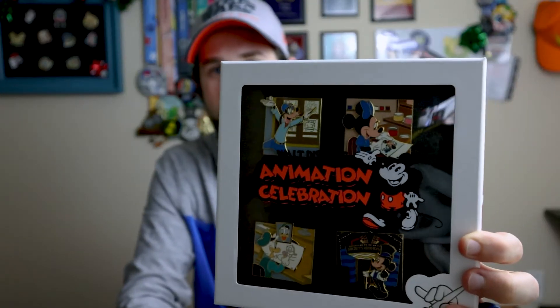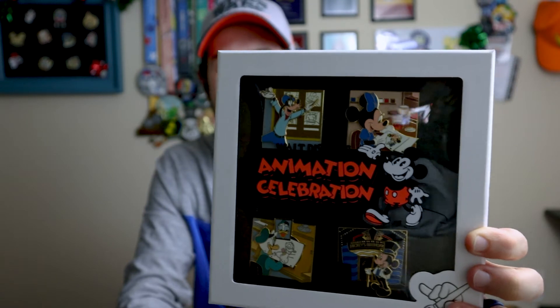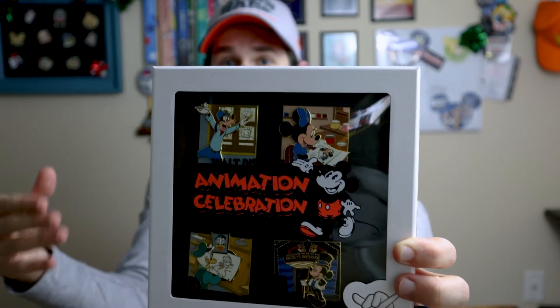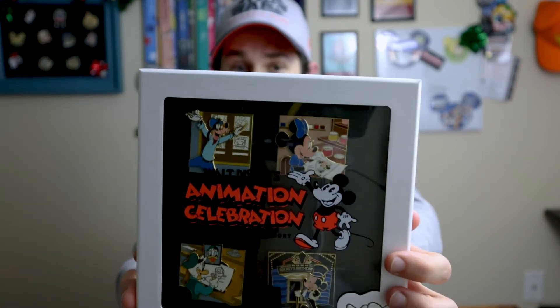The goodbye set from the Animation Celebration was amazing — basically the Fab Five minus Pluto, each doing a different part of the animation process like storyboarding or ink and painting. I think that set was really, really cool. Overall with this year's virtual event, I would have liked to see a little more for the welcome and goodbye pins — cool concepts and I love that the goodbye pin teases next year, but I was a little underwhelmed.